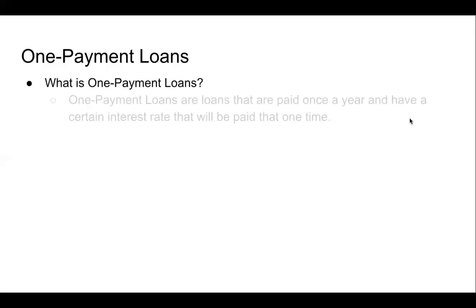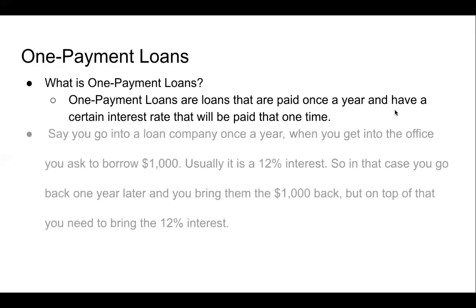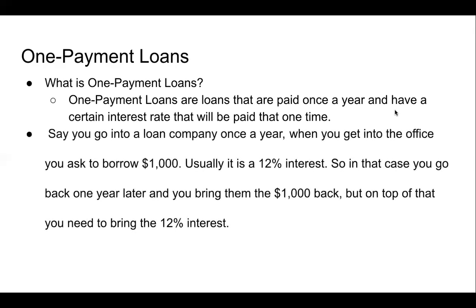Another thing we'll be learning about is one-payment loans. What are one-payment loans? One-payment loans are loans that are paid once a year and have a certain interest rate that you pay just that one time a year. This one's very easy to understand. Say you go into a loan company once a year, and when you get into the office, you have to borrow $1,000.